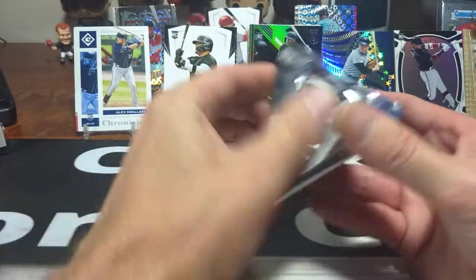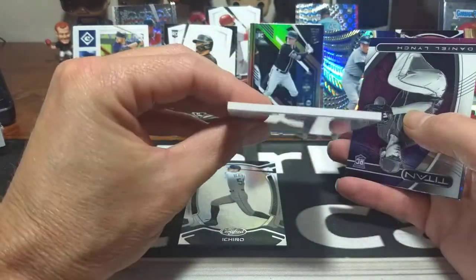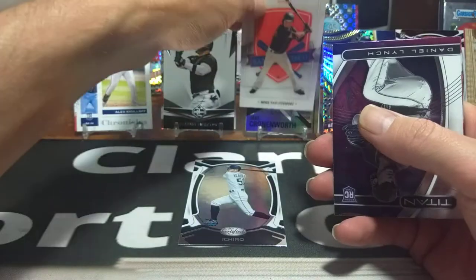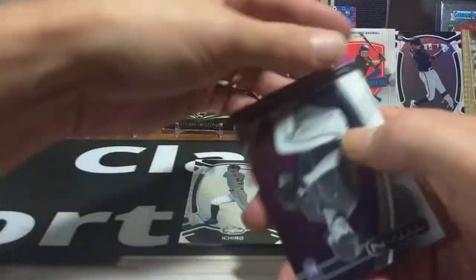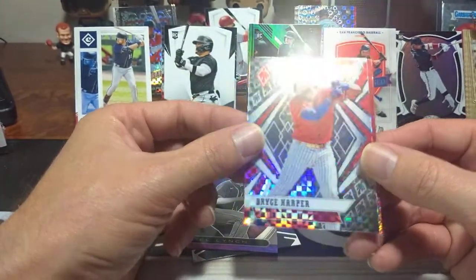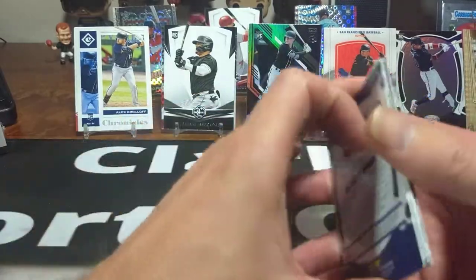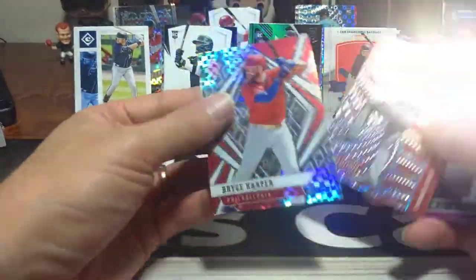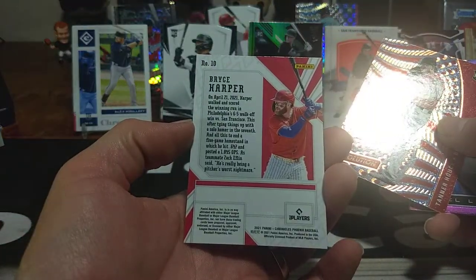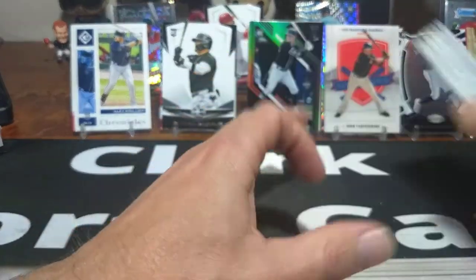Last pack of the Blaster. Ichiro in Pastime — the thick America's Pastime card again. Daryl Lynch rookie Titanium. Bryce Harper — there you go, Phillies fans. Tanner Houck — beautiful X-Fractor look in Phoenix, beautiful card. And then of course a Revolution card to close it out. We didn't pull any numbered cards out of the Blaster, no autos — nothing like that. So let's get into the Mega Box.